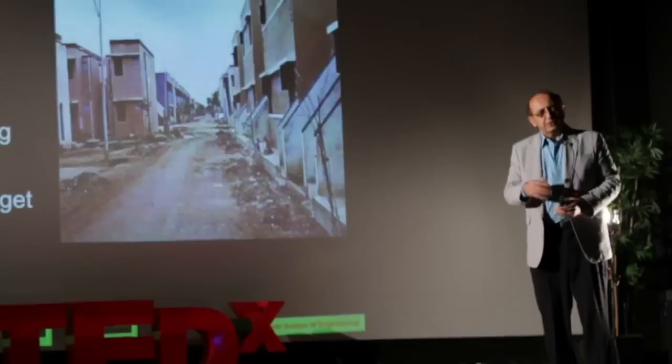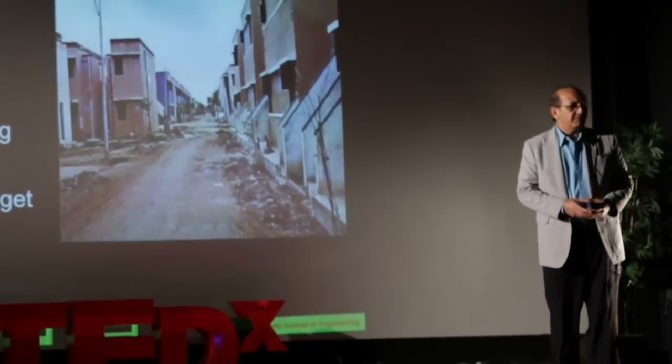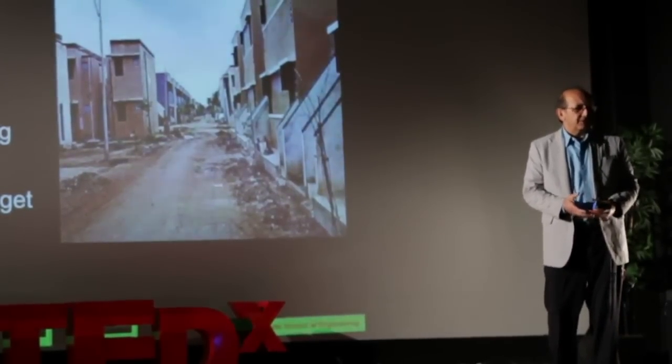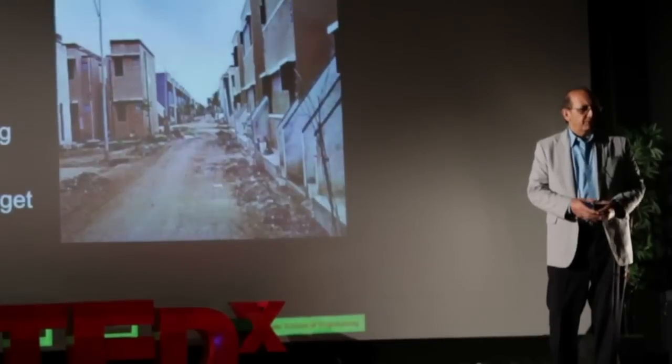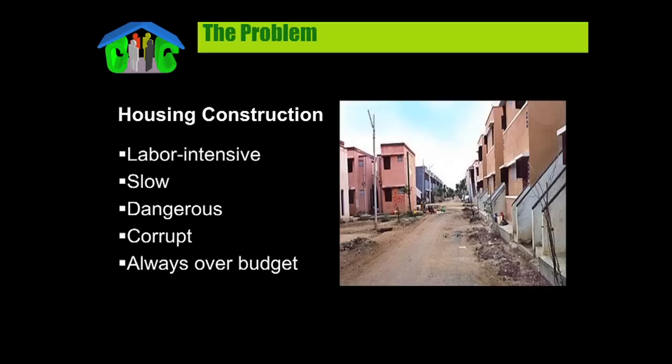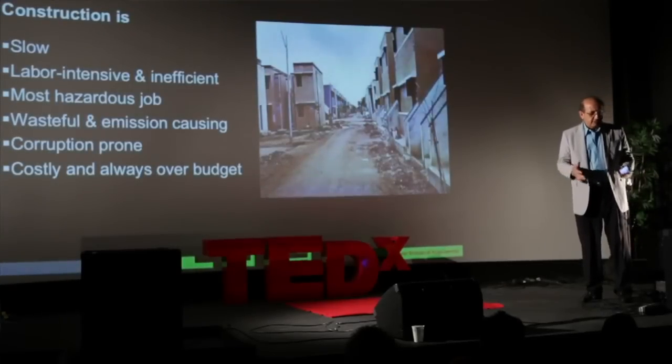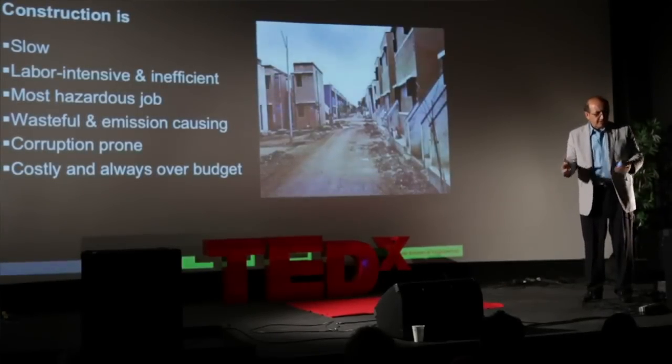However, what they are facing is a problem of conventional construction — the current construction methods that we employ. They are generally slow, labor-intensive, and inefficient. If you look around yourself, pretty much everything is made automatically today: your shoes, your clothes, your home appliances, your car.